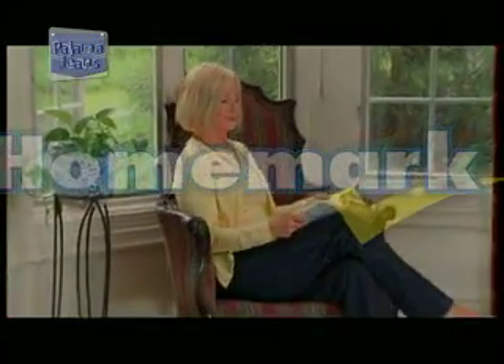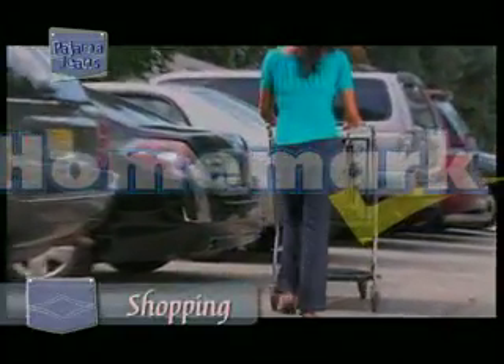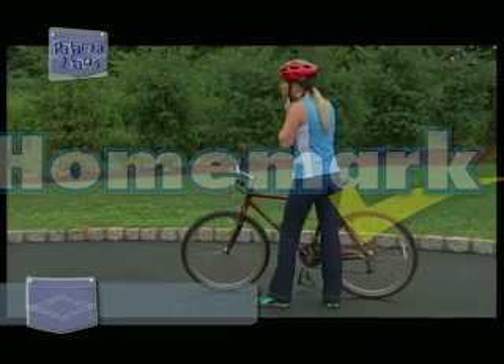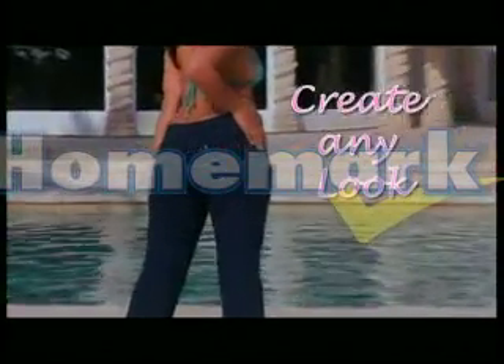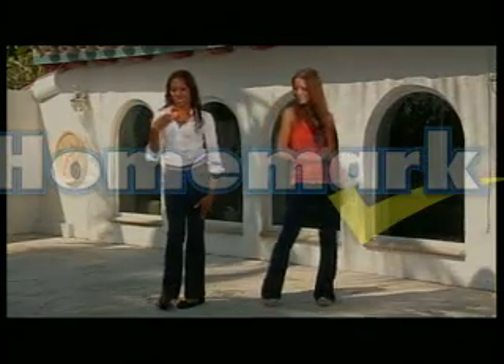Pajama Jeans are so lightweight and comfortable you can wear them anywhere — great for a quick shopping trip, out on the town, on the couch, or even while working out. They're great with sandals, heels, or sneakers. You can even roll them to a cute cuff. Accessorize your Pajama Jeans to create any look you desire. They even have a butt-lifting design to give you the head-turning curves you've always dreamed of.